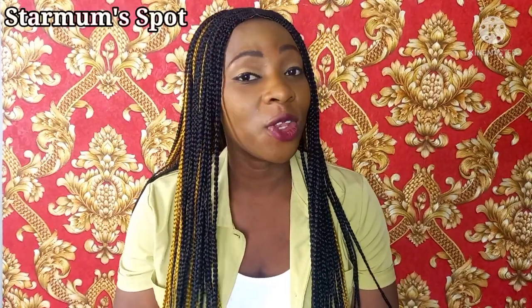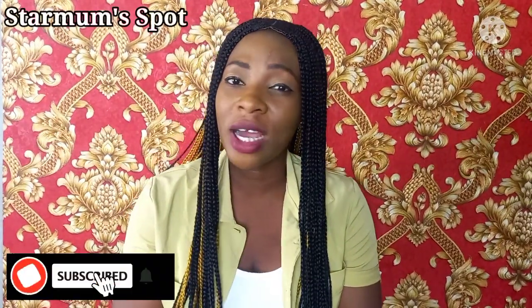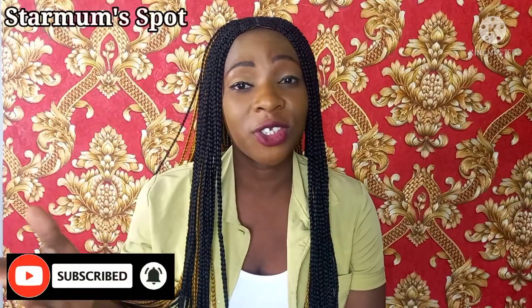Hello guys and welcome back to my channel, it's your Star Mom here as always. On today's video I'm going to be telling you everything you need to know about BB Claire lightening cream. If this is your first time coming across this channel, you are so welcome — please subscribe, like this video, and turn on the notification bell so you get notified anytime I drop a video.